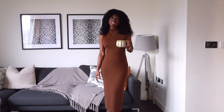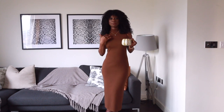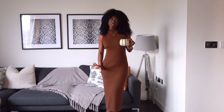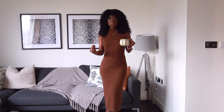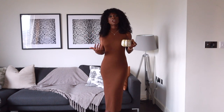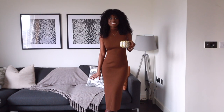Hi guys, welcome back to the channel. In this week's video, I am going to be focusing on jumper dresses and I will be styling this jumper dress that I have on in five different ways. I'm going to be using items that you would have in your closet — belts, scarves, leather jacket, blazer. So let's get started.